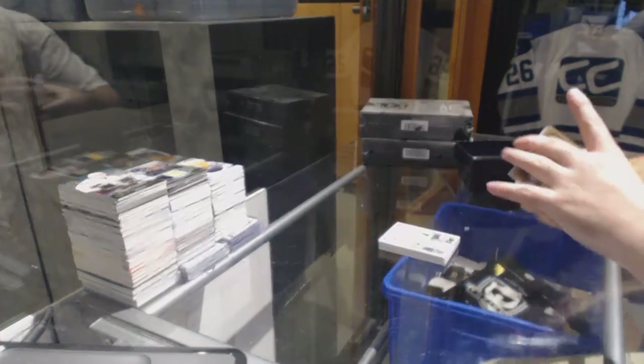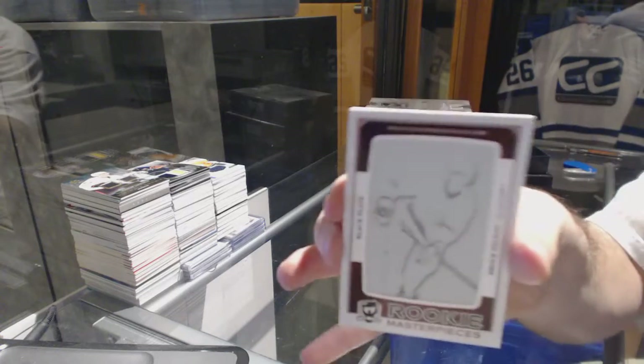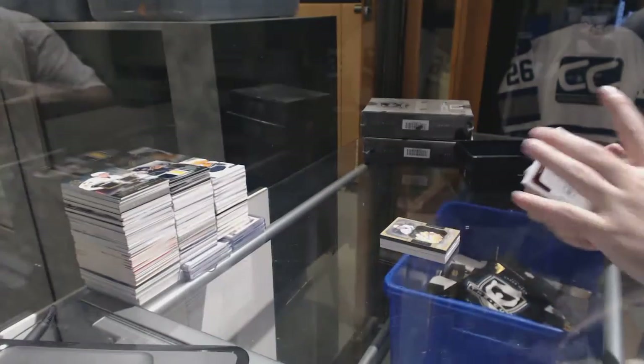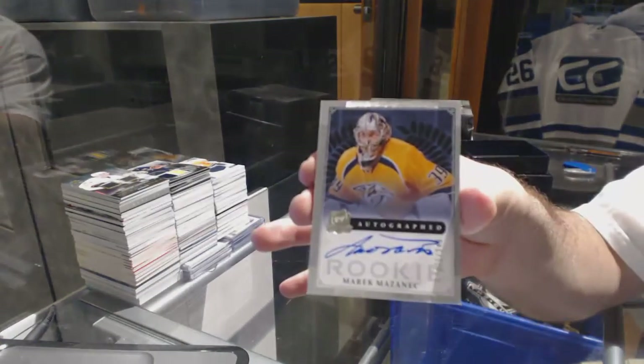That's what I like to hear. For the Islanders, a rookie masterpiece printing plate 1 of 1 — Brock Nelson. And for the Nashville Predators, numbered to 249 — Merrick Mazenich.